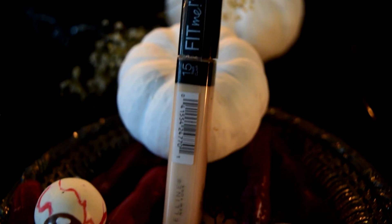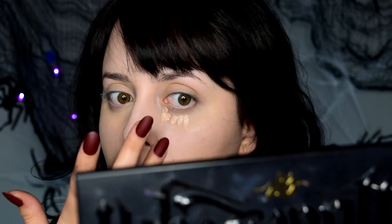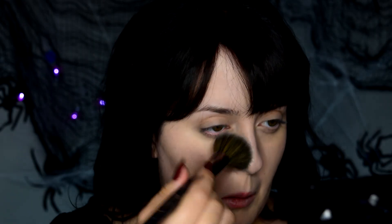I then applied my everyday concealer underneath my eyes and around my nose. I was having the most hilarious time trying to blend out my concealer with these nails, but I managed. Go ahead and set your base makeup with some translucent powder.